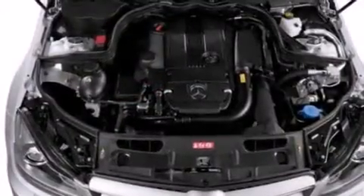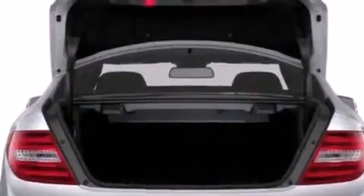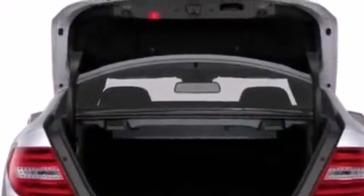Features include a power moonroof, a steering wheel with memory settings, cruise control, a CD player, a passenger side vanity mirror, and front side impact airbags.